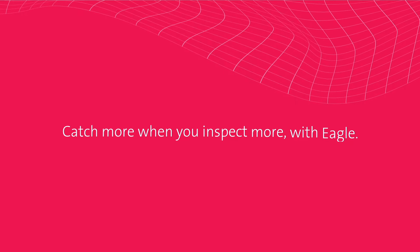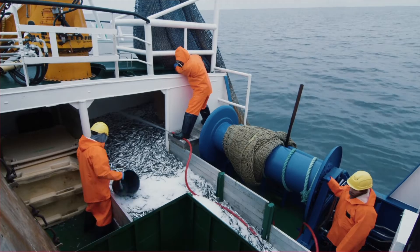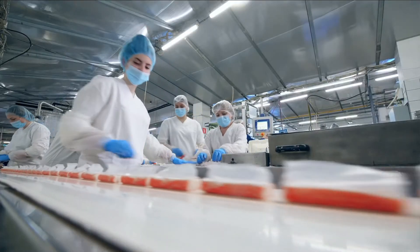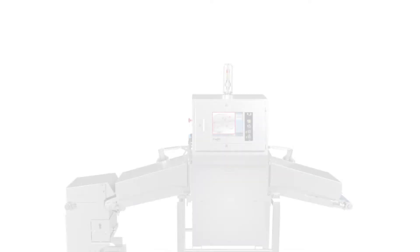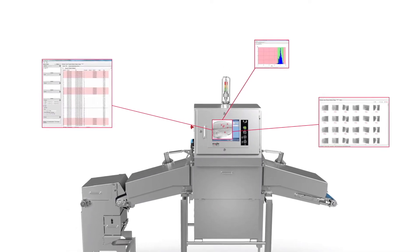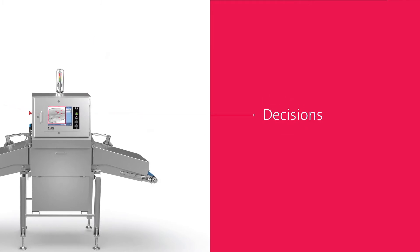Catch more when you inspect more with Eagle. To meet today's seafood industry challenges and provide the highest product quality standards, seafood processors need trusted, detailed information at every inspection point to help make better, faster decisions.